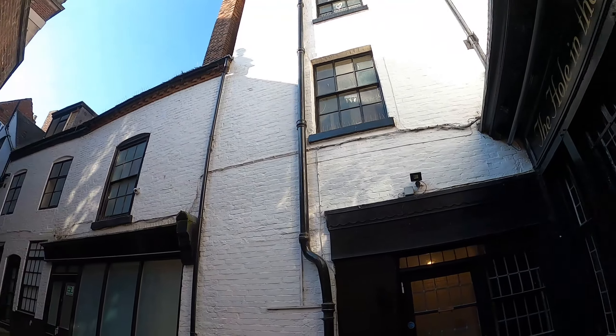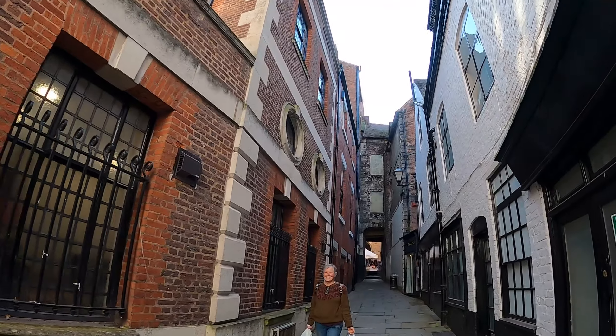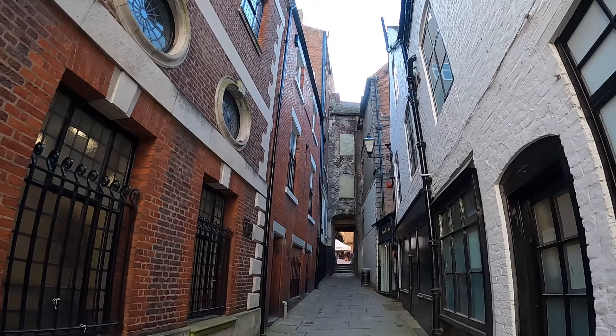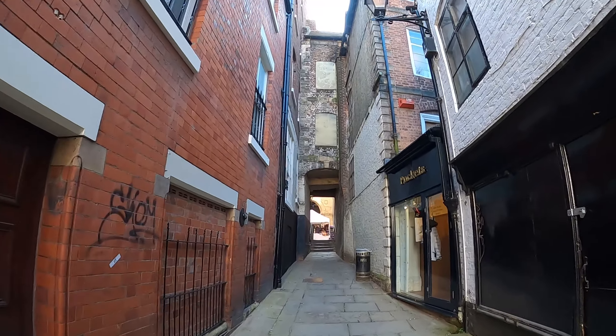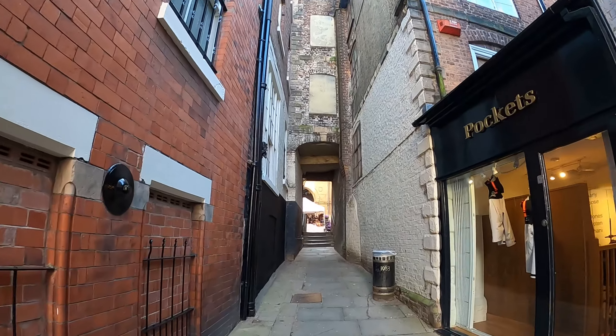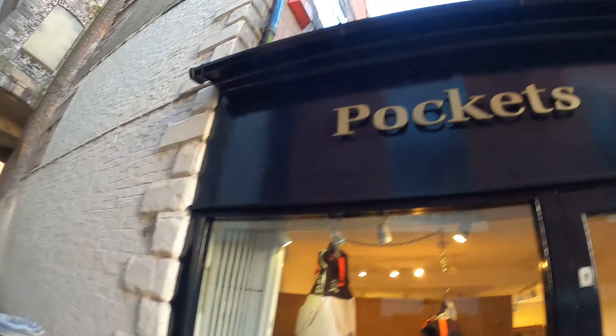Many people walk up here — this is a well-known passageway in Shrewsbury. Maybe somebody watching can leave a comment below and tell me what it is. As you all know for long-standing viewers, I am absolutely terrible with my place names. There's a little shop there — pockets for your fancy clothes — and already I can see a market stall. Let's go straight into the market and see if we can talk to some people. It's a no-cut vlog, so all the mistakes are staying in.